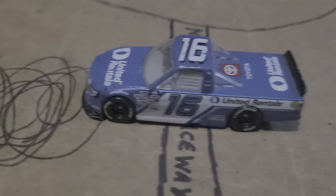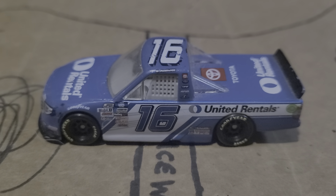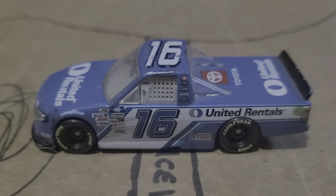Second went to Tyler Ankrum. Ankrum made the switch to Hattori this year, and that United Reynolds truck went very quick.